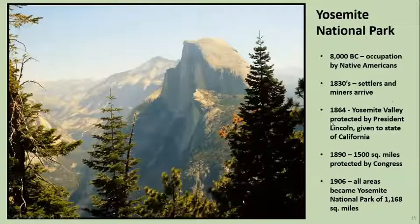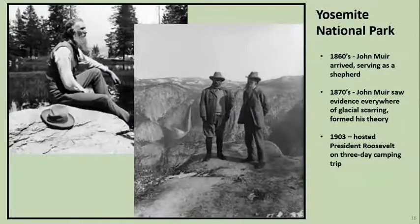In 1864 Lincoln protected the area — he declared it protected, but there really wasn't enough enforcement to do much, and it was given to the state of California. Later it was protected by Congress and became a national park in 1906. John Muir came and served as a shepherd in the area and saw evidence of glacier scarring, although most of the theories at the time were that the valley had been formed by earthquakes, which was wrong. Here's a picture of him with Teddy Roosevelt — he brought Teddy Roosevelt out, they went on about a three-day trip through Yosemite, and that was the final straw to get it protected.